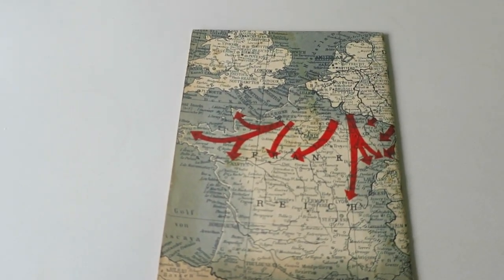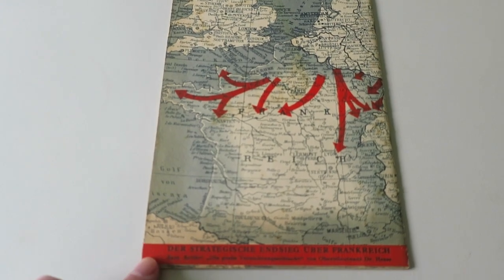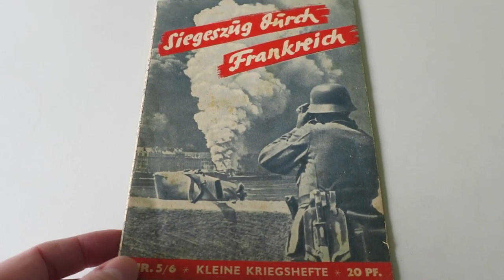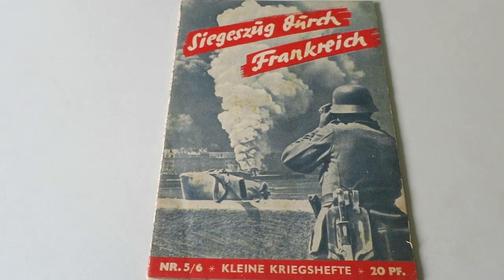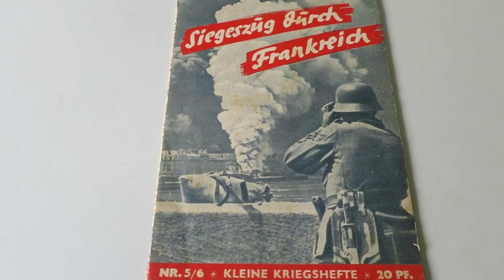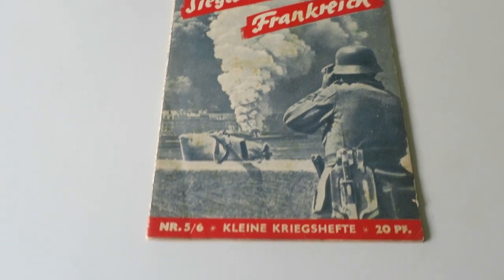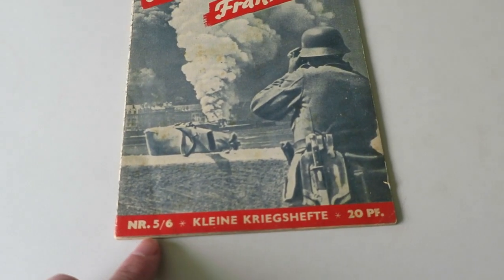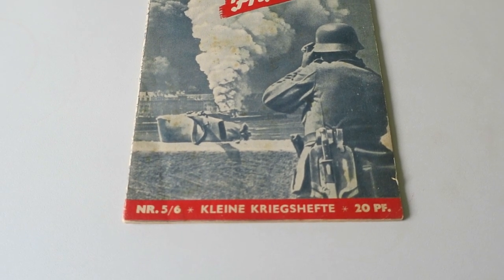In the back there is a map of France and the German invasion routes. The front cover has a German soldier looking through some field glasses at a burning scene in a French town. There's a rifle propped up there, and on the bottom it says number five out of six, so this is the fifth magazine out of a series of six.